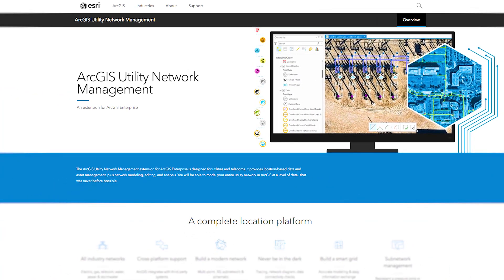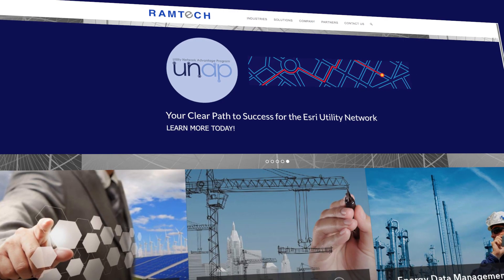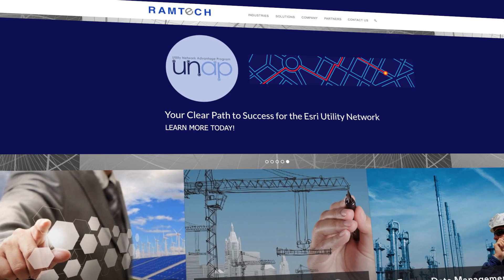We are seeing an increase by our clients in terms of questions around the value of the technology. The utility network is a solution that will allow utilities to manage their network in a much different way than they've had in the past. Part of the utility network advantage program is to help them begin to understand that and where there are gaps in their current environment.